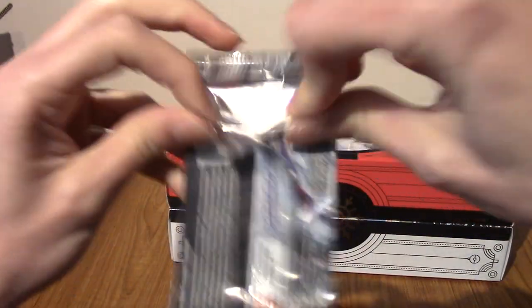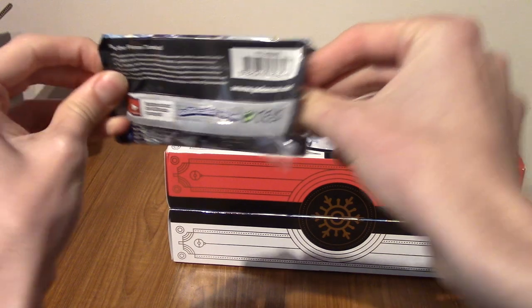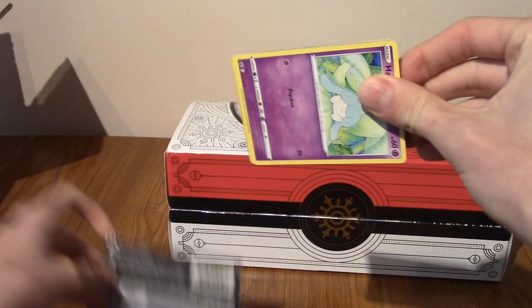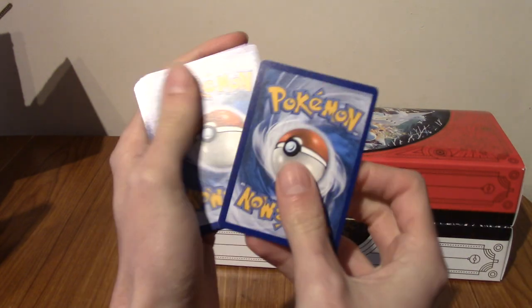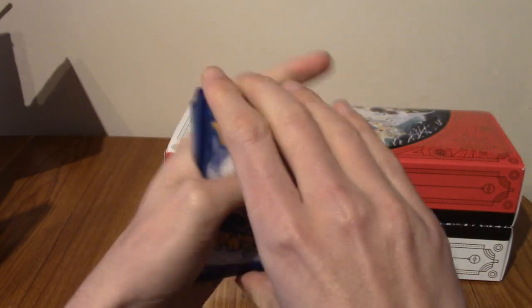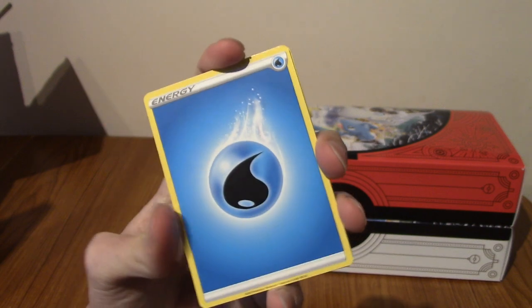Chilling Reign is not the hypest of sets. I mean there's cool cards in it for sure — there's like secret rares and stuff — but generally speaking it's fine. Let's see if we can pull some heat though.